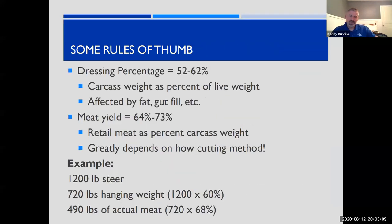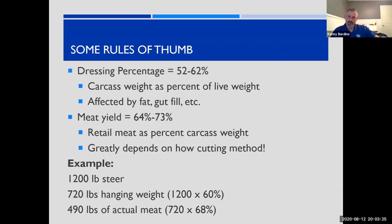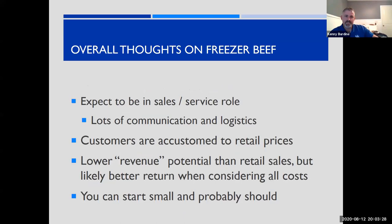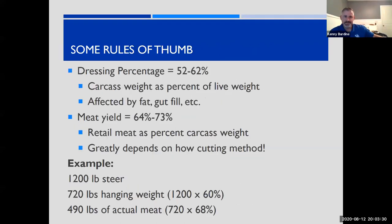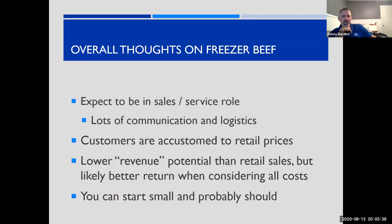I'm going to start by talking about freezer beef. The main reason I want to start there is that it really is the starting point for a lot of folks. If you're fairly new to marketing something like forage-finished beef, freezer beef is a good way to start. It allows you to start small. Some quick thoughts to get us going here.